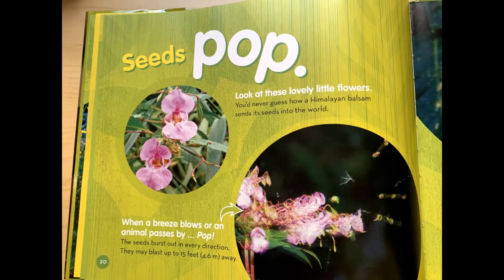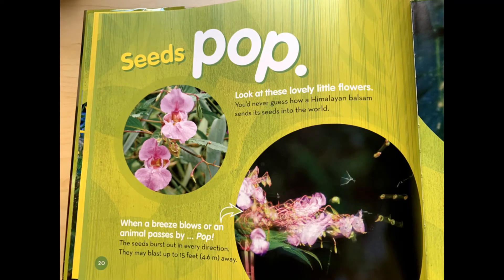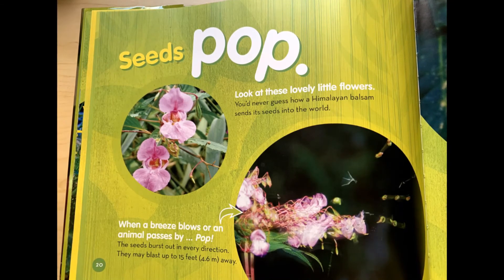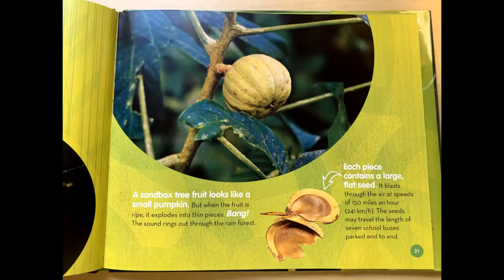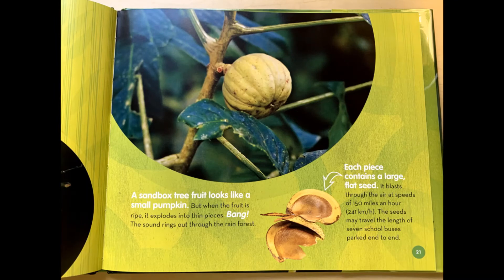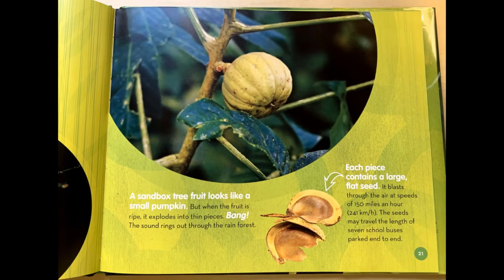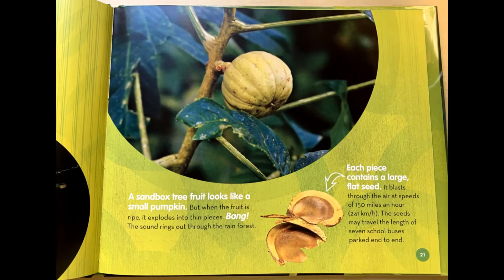Seeds pop. Look at these lovely little flowers. You'd never guess how a Himalayan balsam sends its seeds into the world. When a breeze blows or an animal passes by, pop! The seeds burst out in every direction. They may blast up to 15 feet away. A sandbox tree fruit looks like a small pumpkin, but when the fruit is ripe, it explodes into thin pieces. Bang! The sound rings out through the rainforest. Each piece contains a large, flat seed. It blasts through the air at speeds of 150 miles an hour. The seeds may travel the length of seven school buses parked end to end.